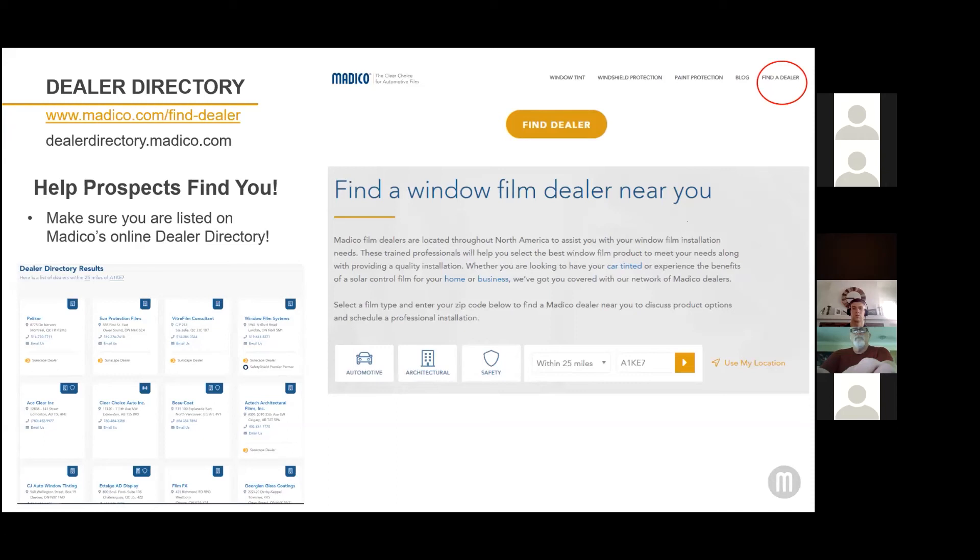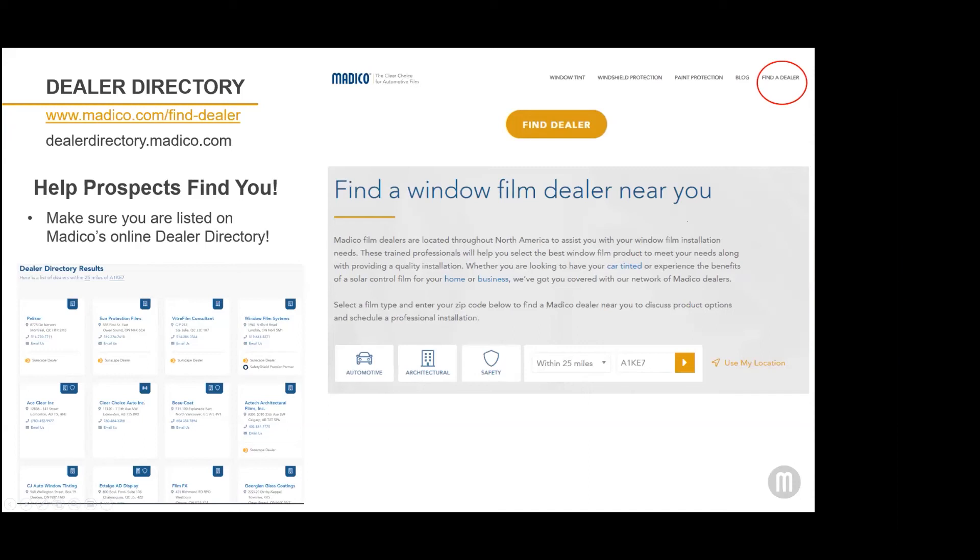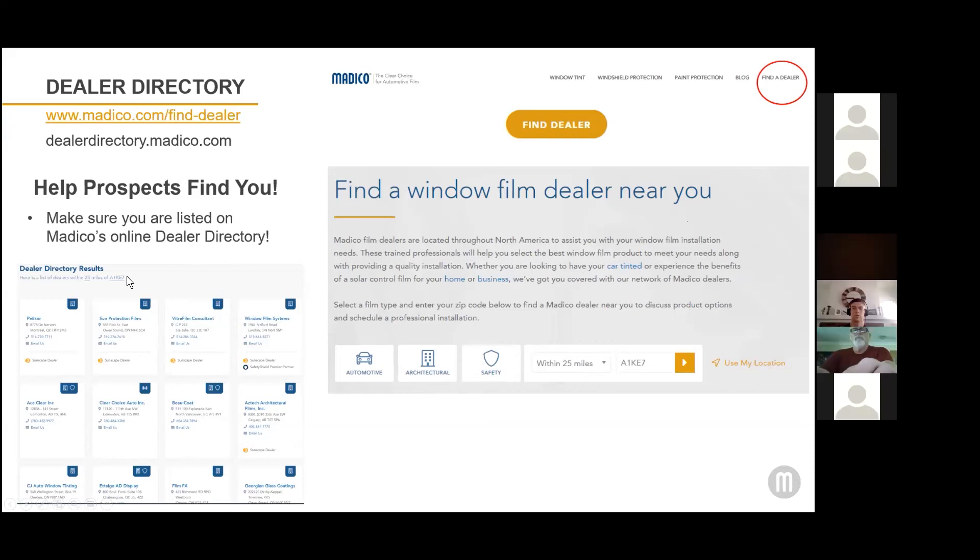Consumers can find window film dealers either by category — they can choose specifically automotive, architectural, or safety. There's a drop-down where they can choose 10 miles, 25 miles, all the way up to 100 miles from their home. They can put in their zip code, or if they're using a mobile phone, it'll directly use their location. Once they put in the parameters, it'll pull up a list of dealers near them using their zip code.